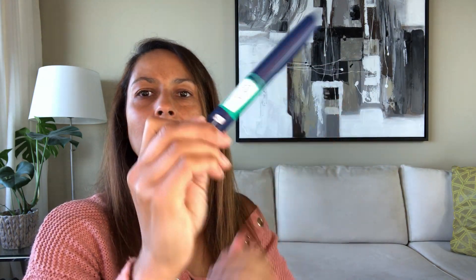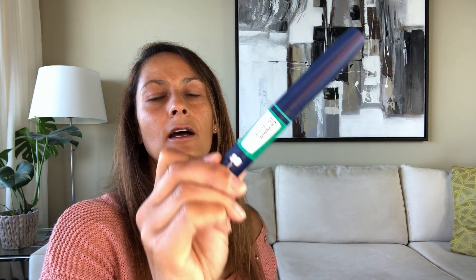I started using Levemir — let me show you this. This is Levemir. It comes with five pens in a pack if you buy the pre-filled pens. The insulin is in here and you just screw on a needle and use it. I started using this long-acting insulin back in 2005, when it first came to market — that's about 15 years ago.